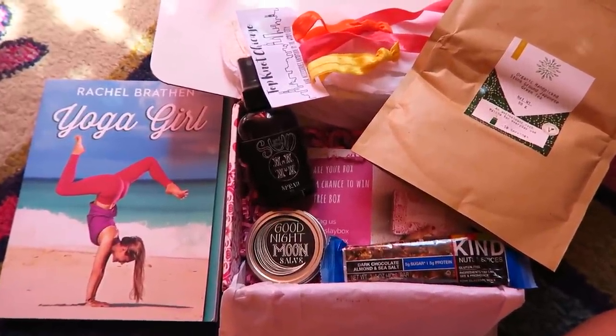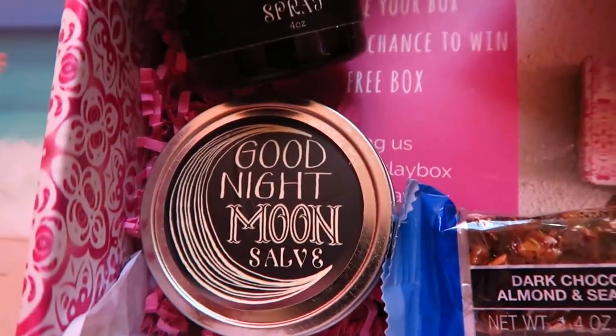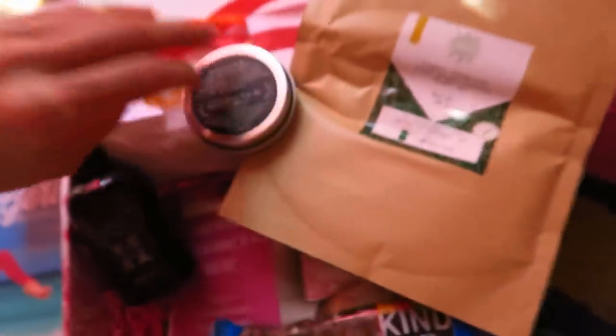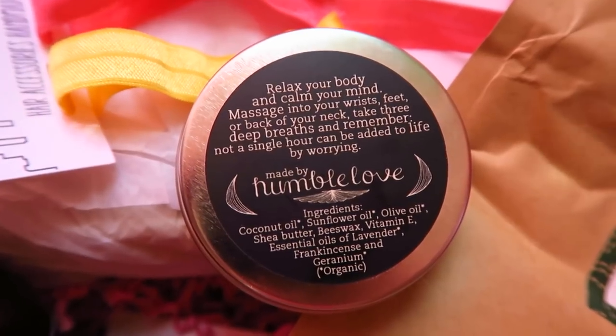These are the goodies — really cool stuff. I've been using this; I'm shooting this the next morning. I've been using this and I love it because the geranium, lavender, and frankincense combination is so good.